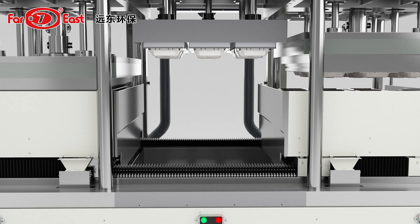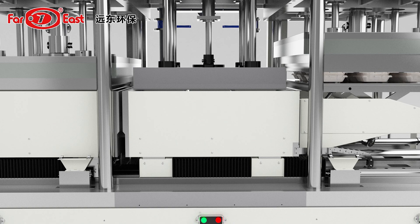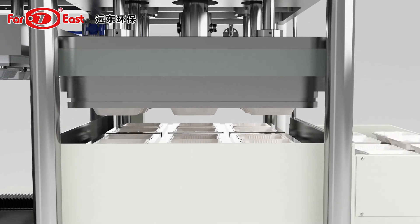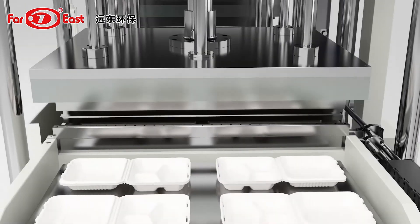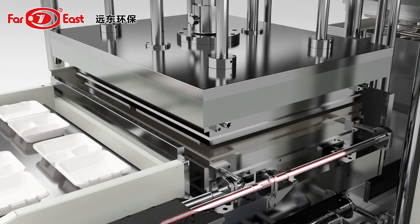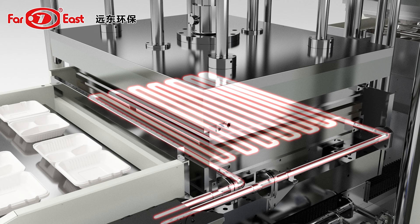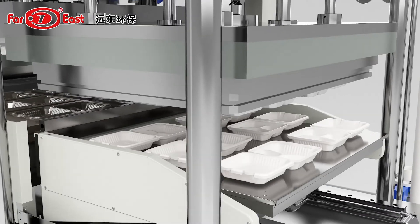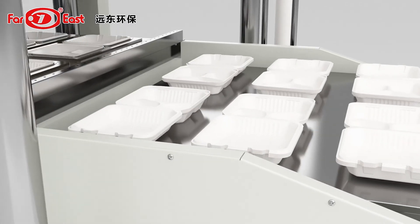The wet-formed pulp tableware is transferred to the heating mold by the transfer mode. The heating mold has an electric heating way or oil heating way. The wet-formed pulp tableware is heated, shaped, and dried by the heating device in the heating mold. The shaped and dried finished products are then transferred to the finished product collection device by vacuum absorption by the built-in robot arm, and are automatically counted, stacked, and collected by the computer.